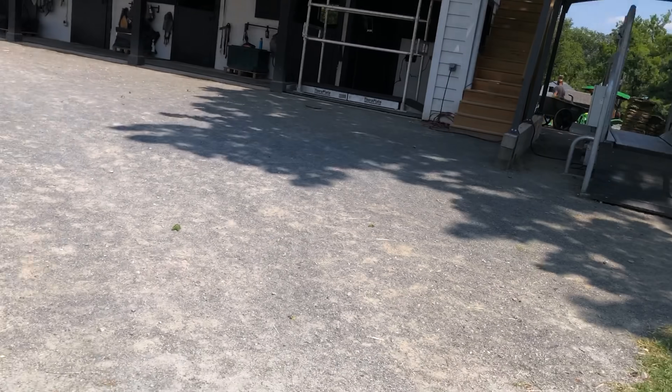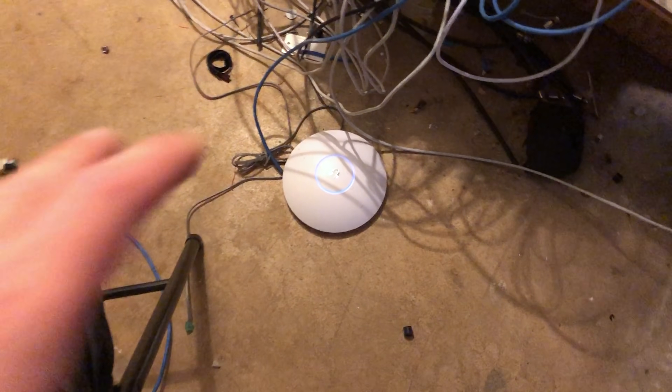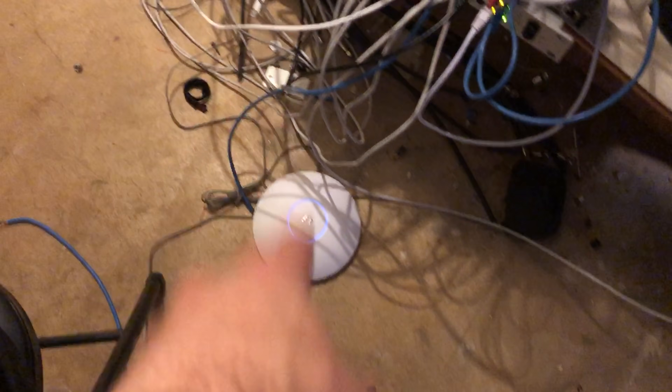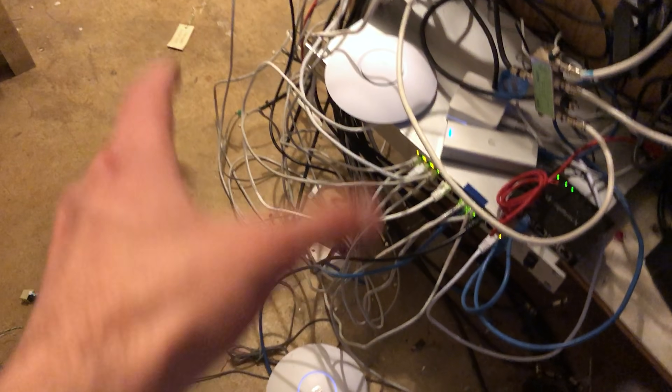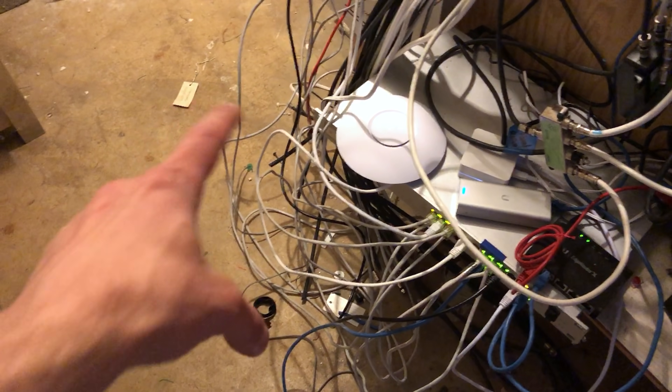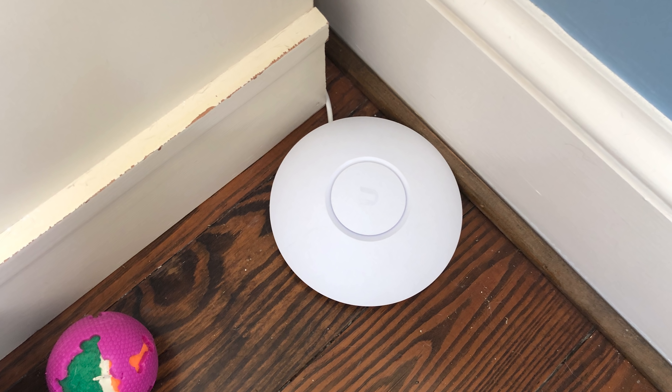Now we get to go over to this side and get access so we can run a new line for another access point. We need another access point at the barn. So I'm going to take the LR access point out of one of the bedrooms, swap it out with a nano HD, and then use the LR access point over at the barn. This is the LR access point out of one of the bedrooms. I just have it plugged in down here so I can reset it, and then I'm going to replace it with a nano HD. The LR was using a blue cable to connect into the wall — I'm replacing that with a white cable so it looks nicer in the bedroom. Now I have the LR access point ready for deployment at the barn.